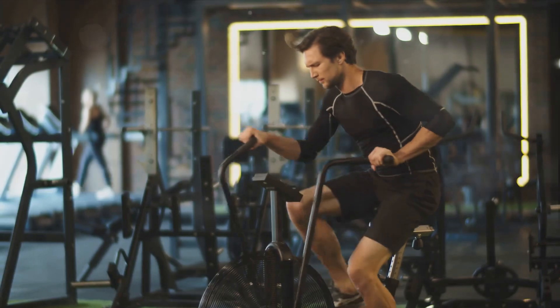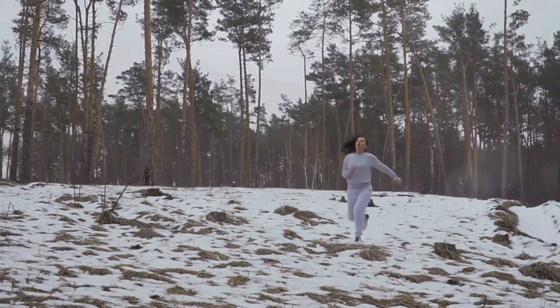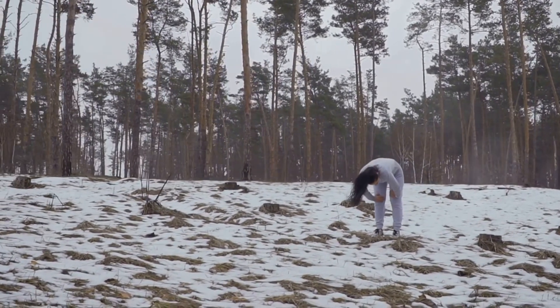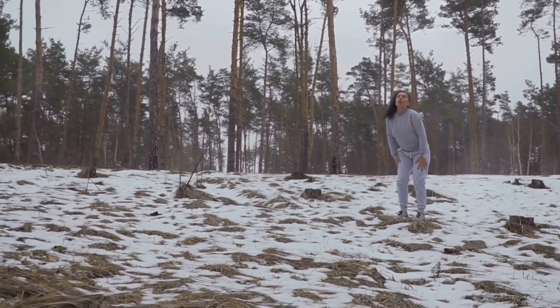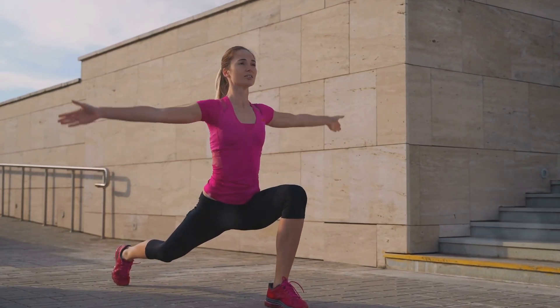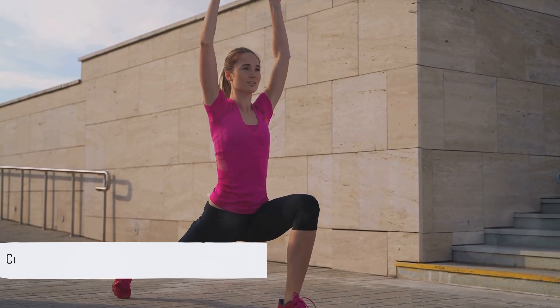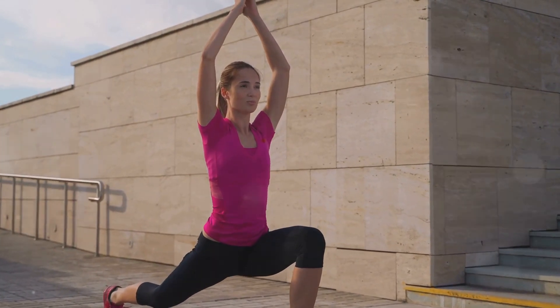Don't forget the cool down. After you've completed your 4 cycles, give yourself another 5 to 10 minutes of light exercise to bring your heart rate down gradually. This could be a slow walk or some gentle stretching. The cool down is just as important as the warm-up, so don't skip it. Congratulations, you've just completed a round of 4x4 interval training — but remember, it's not just about doing it once. Consistency is key.